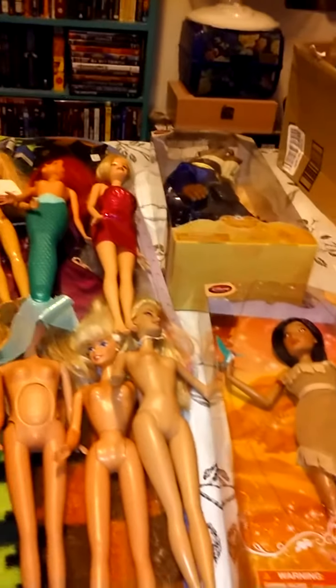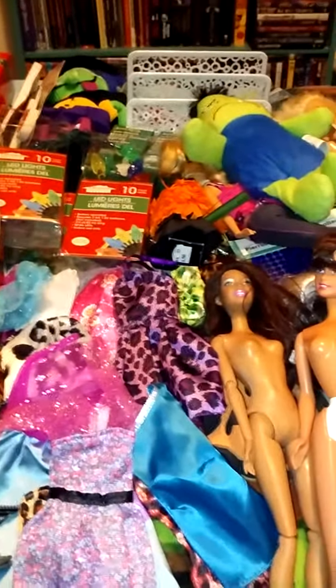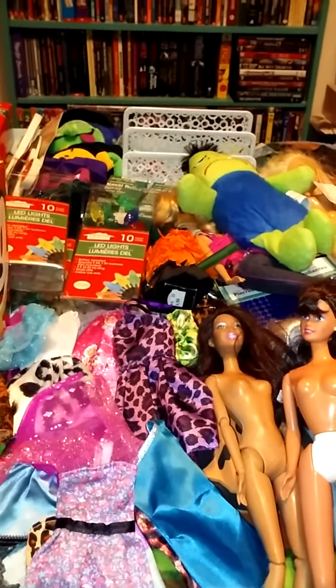I think that's it for this haul. Yeah, this is everything I got. Let me know what your favorite stuff that I got was, and I will talk to you guys later. Remember to comment, like, and subscribe, and please share my videos.